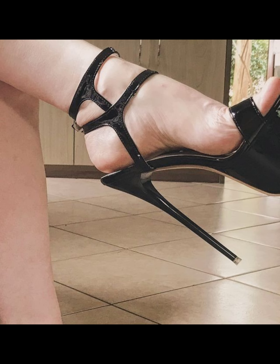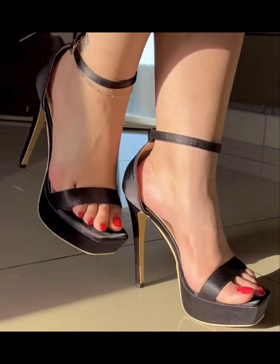So there you have it — a comprehensive look at high heels for women. I hope you found this information helpful and inspiring. Don't forget to hit the like button!